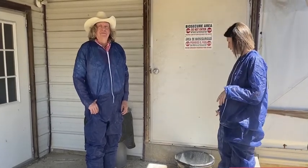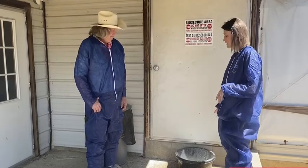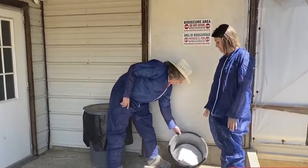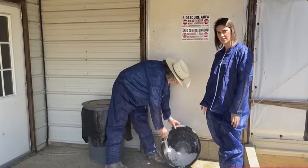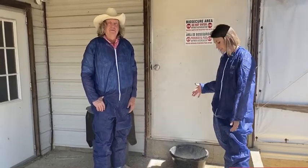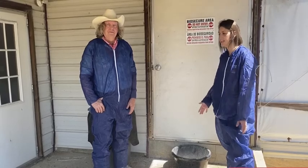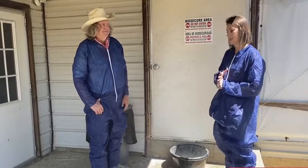Another element of sanitation is seen in this bucket. You'll notice that there's a foot bath at the entrance of each of our houses, and you'll see these at all poultry farms. Some of them might have liquid and some of them might have more of a powder substance, but these are meant to clean our feet off. We would step in this bucket before going in the house and also step in it coming out of the house.